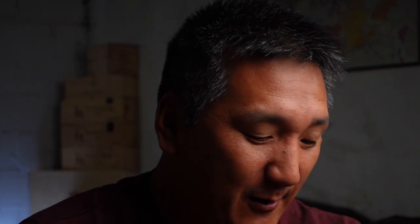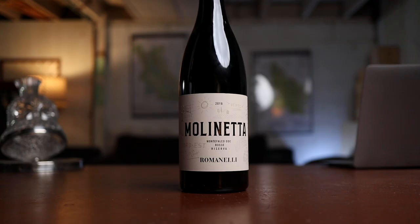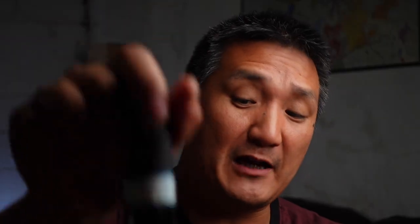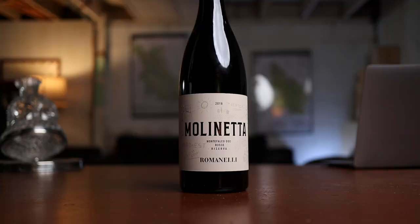This is the Romanelli Molinetta — a single vineyard cuvée, 2018 Montefalco Rosso Riserva. 30 bucks. This is 65% Sangiovese, 20% Merlot, 15% Sagrantino. I know this is available in the U.S. and this is more of a minimal intervention producer — I visited him two years ago. The wine is showing strong. One of the few producers that I think makes Sagrantino approachable young. Very nice wine.